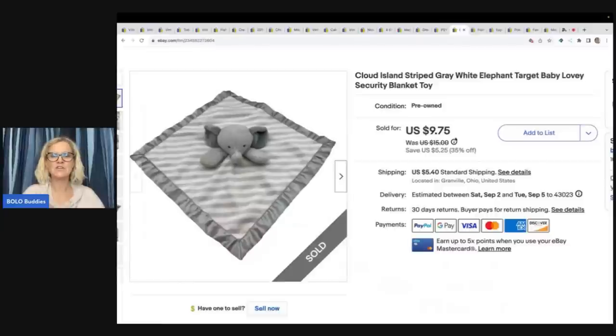The next item is a lovey. If you don't know about loveys, these are awesome to pick up — I pick them all up. Many of them are bread and butter, but some can go for big money. This one is by Cloud Island and it's from Target. I got this at the Goodwill bins and sold it for $9.75 plus shipping.